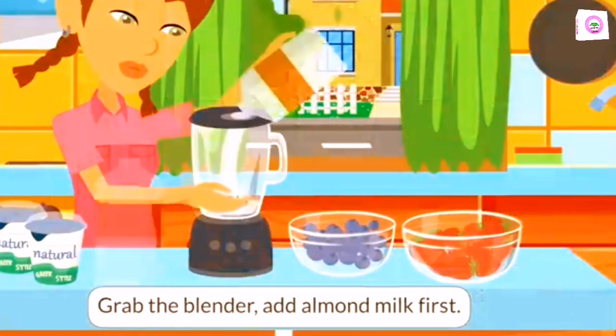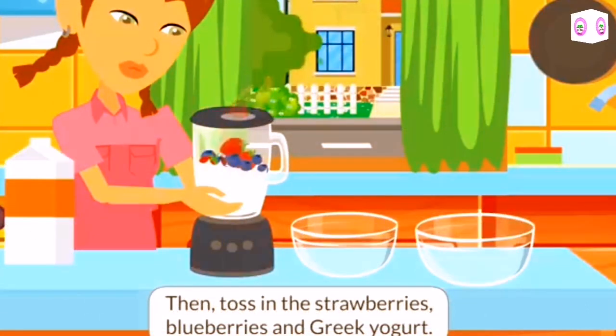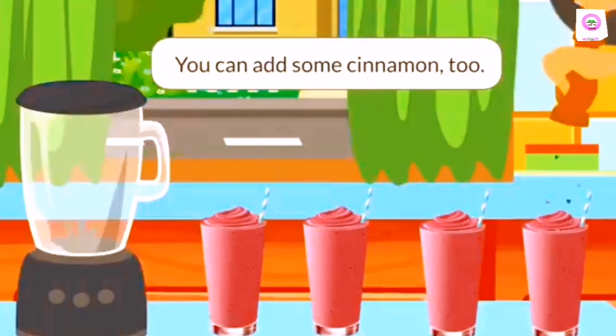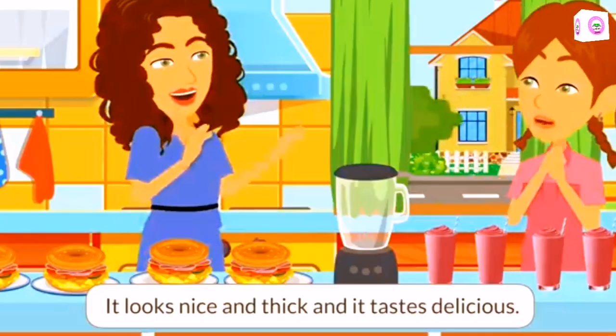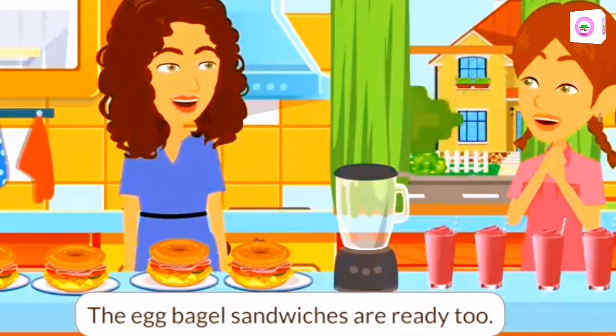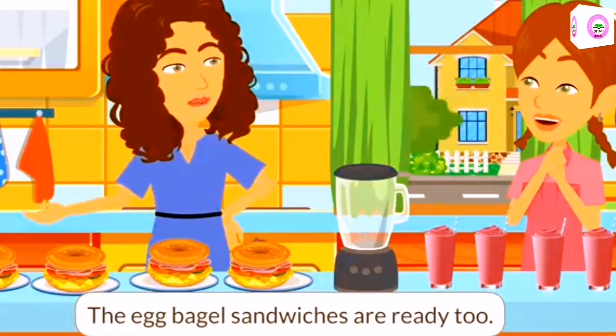Grab the blender and add almond milk first. Then toss in the strawberries, blueberries, and Greek yogurt. Blend it until smooth. You can add some cinnamon too. It looks nice and thick. And it tastes delicious.